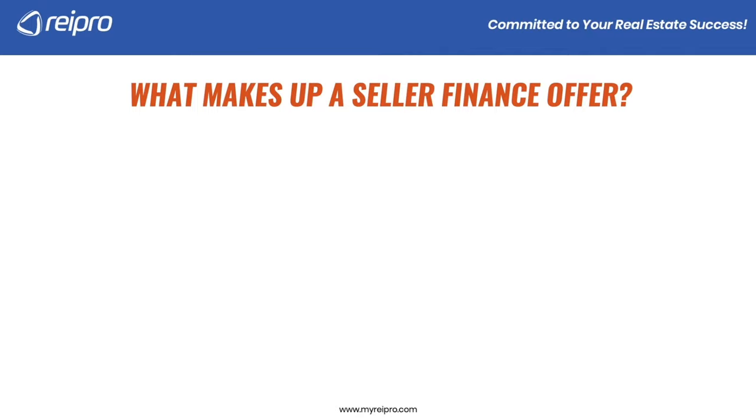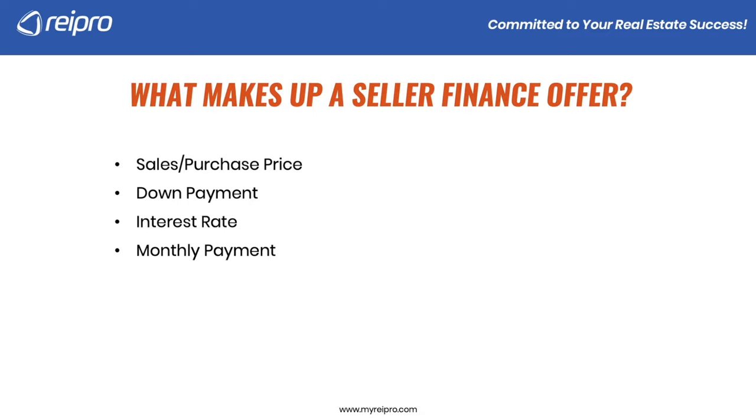Let's review what makes up a seller finance offer. The very first thing is what we call the sales or purchase price — what are we going to be buying the property for? Next is a down payment. Next is an interest rate, which is going to determine the monthly payment. And then taxes and insurance, because keep in mind, you're going to be owning the property.